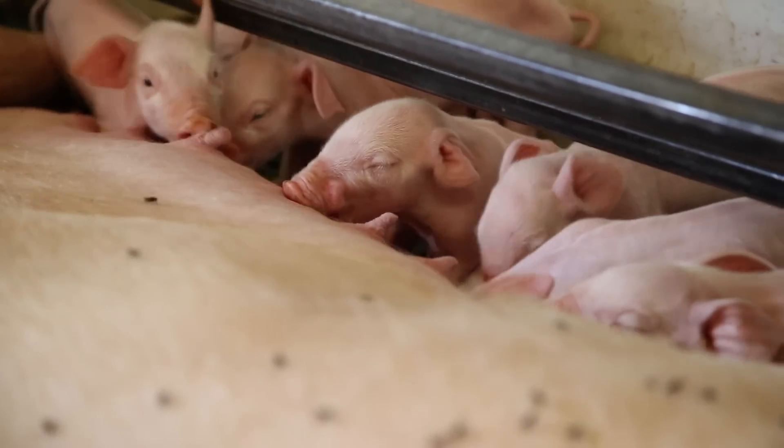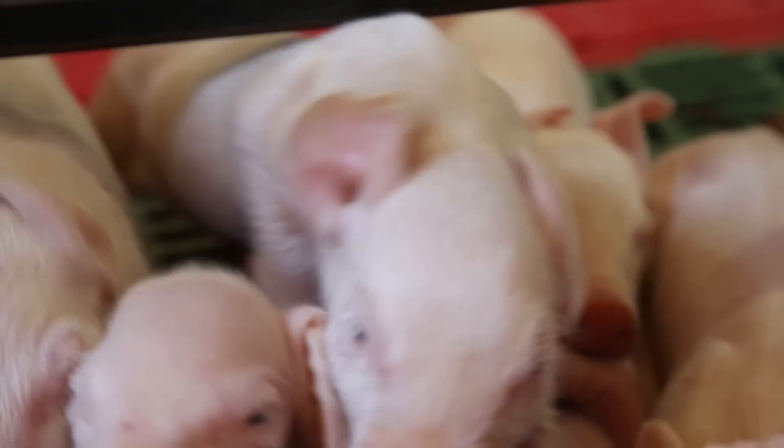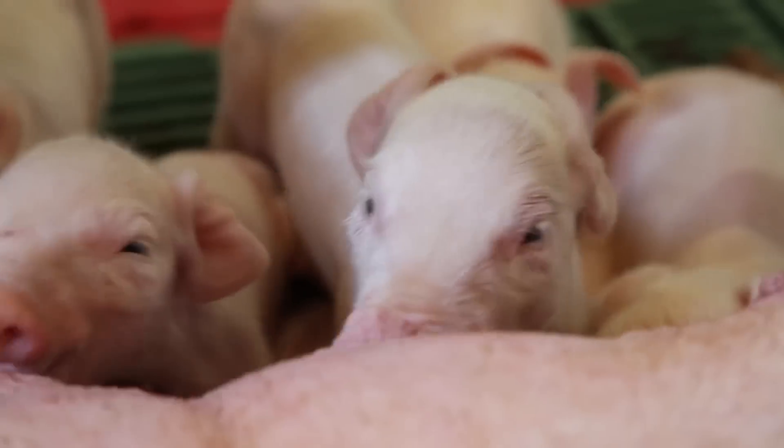With these better housing systems we have been able to create a much better environment, because pigs are actually one of the cleanest animals in the world if you give them the correct environment to live in.